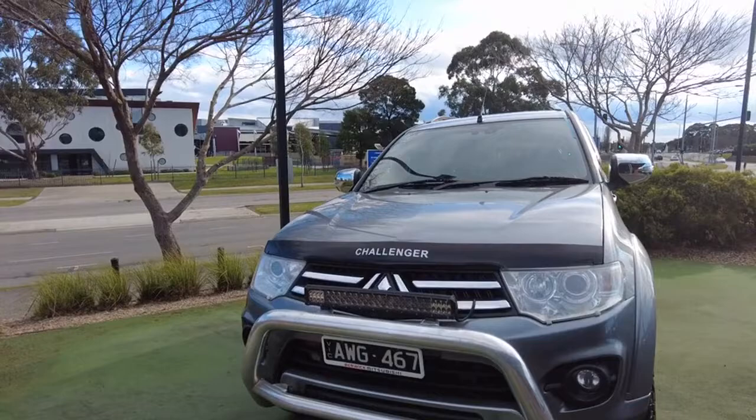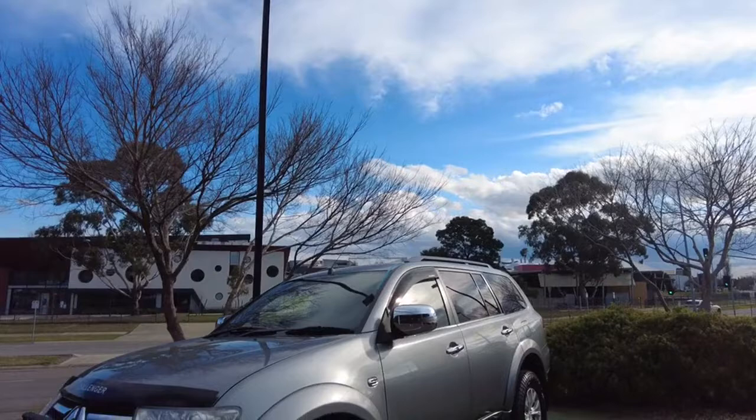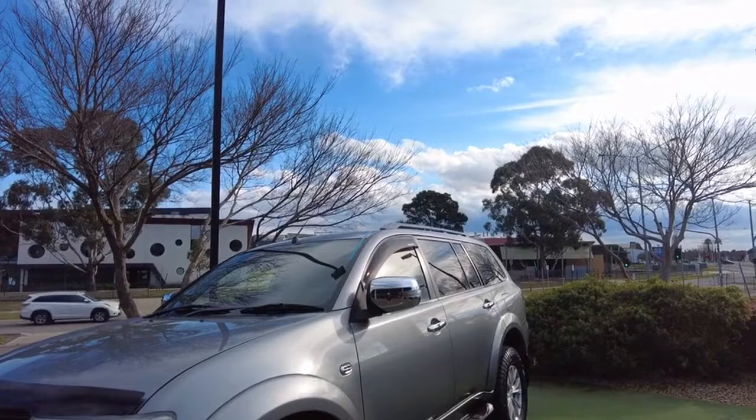We've got a nudge bar and an LED light bar located on the very front there as well. The black number plates are not standard but they do look very nice with the slim-line black and white. It looks very nice with the titanium color. On the right-hand side we do have chrome wing mirrors and chrome door handles which add nicely to the flow and aesthetic of this vehicle.